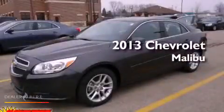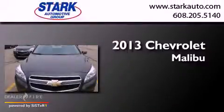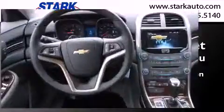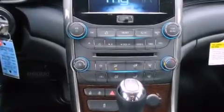This is a brand new 2013 Chevrolet Malibu. This car has an automatic transmission and an inline four-cylinder engine. Its top features and packages include the convenience package and many other features. With an EPA estimated rating of 34 miles per gallon on the highway, fuel efficiency does not take a back seat.